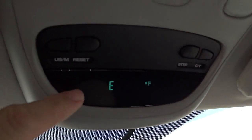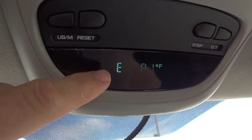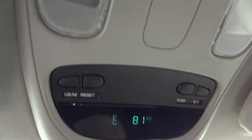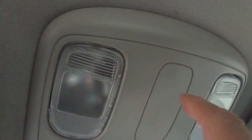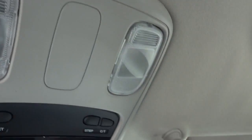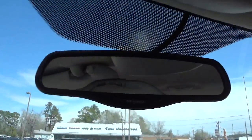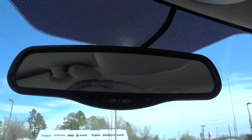Up here you've got a digital compass and digital temperature display — it appears to flash in the video but not in real life. There are some tap lights, and the visor has a mirror on one side but no mirror on the other side. It does have an auto-dim rear-view mirror.